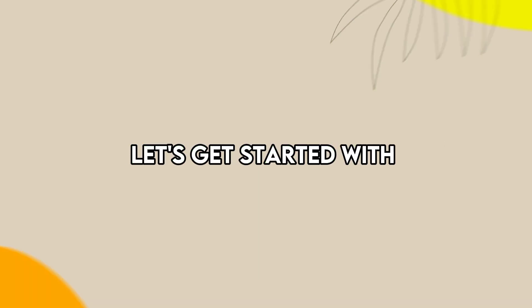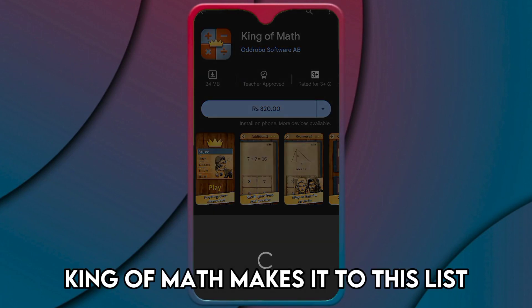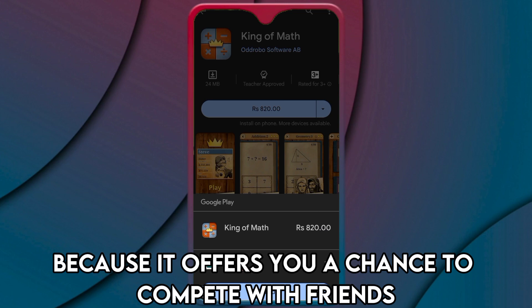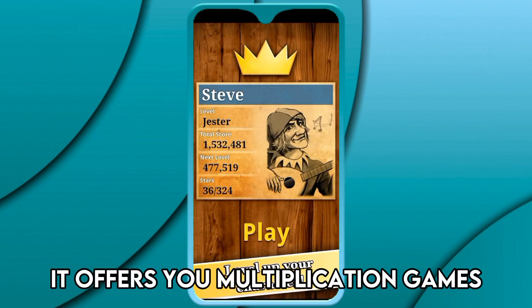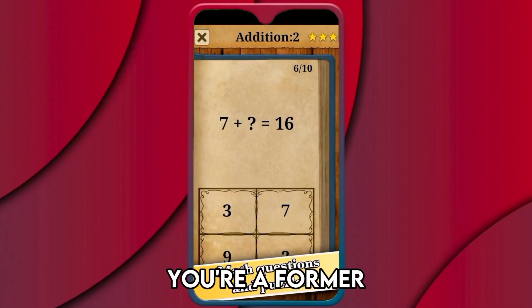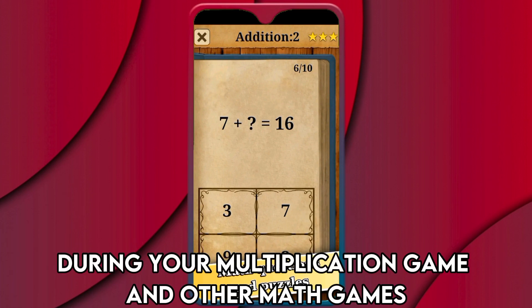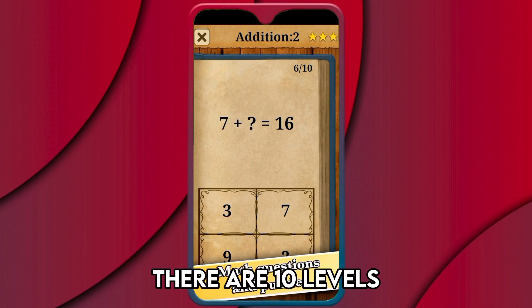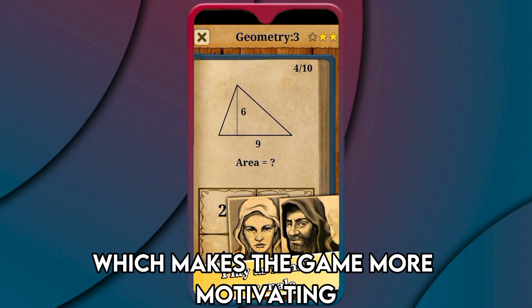Let's get started with King of Math, Best Motivation. King of Math makes it to this list because it offers you a chance to compete with friends and make achievements as you play the mathematics game. It offers you multiplication games amongst other mathematical problems. It's an exciting math game for everyone because as you start, you're a farmer and you level up depending on how you score during your multiplication game and other math games. There are 10 levels and each level has new characters, which makes the game more motivating.